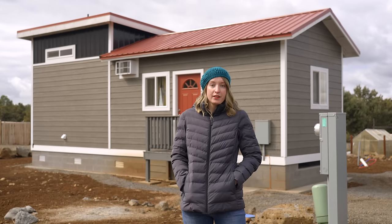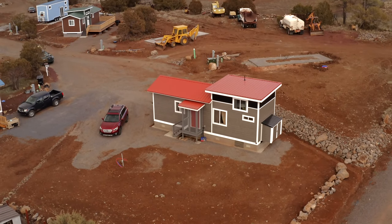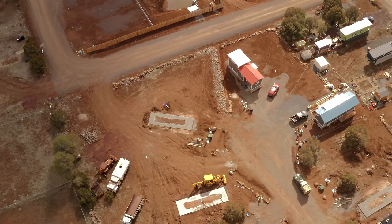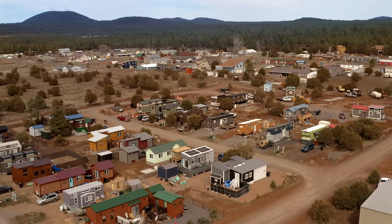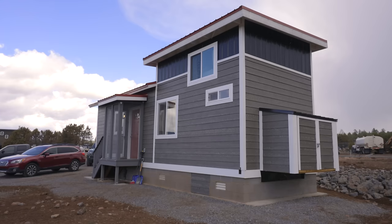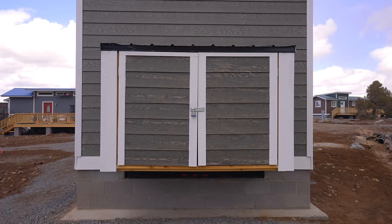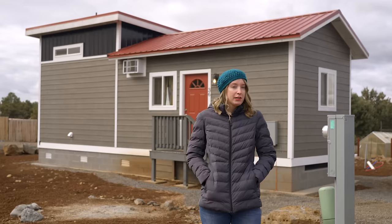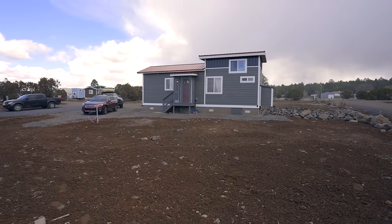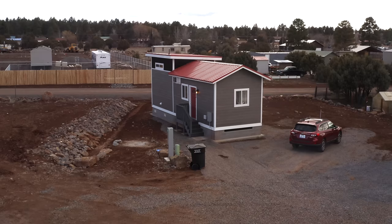My home is part of the phase three expansion of the community, so I have about three or four neighbors that will be moving onto the street. There's still construction going on as new homes get built, and there are plans for future amenities like a community space and a little garden. On the outside there's a little storage shed for things like suitcases. The lot is quite large — I actually had a second set of utilities set up because I plan to build a smaller casita-type place to use as a guest home or Airbnb.